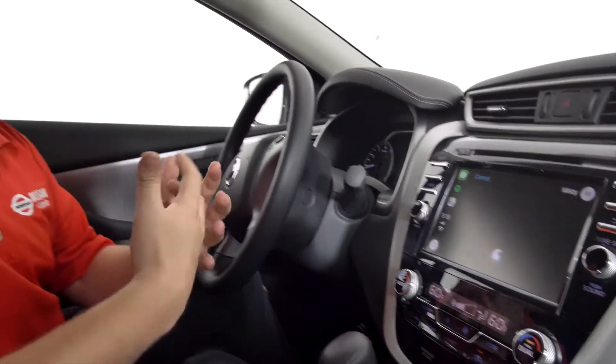It will simply send the message for you hands-free. And with it being connected through Siri, it actually works a lot smoother than your typical voice recognition systems in vehicles today.